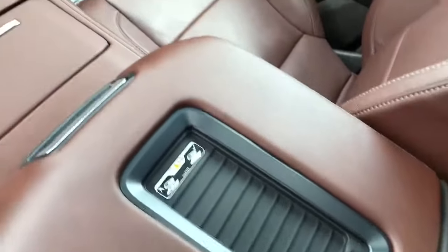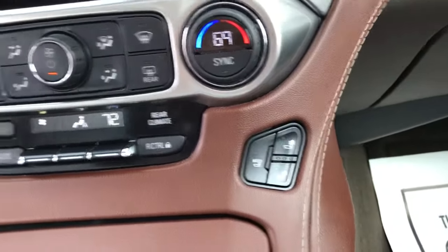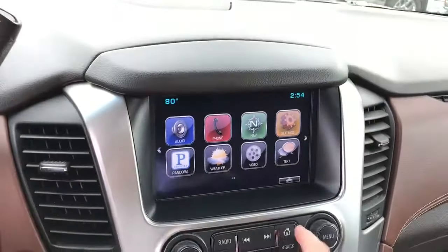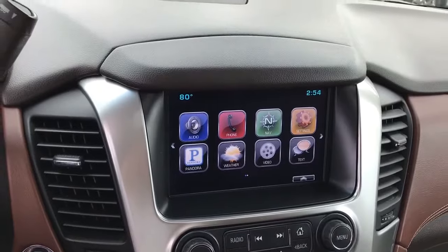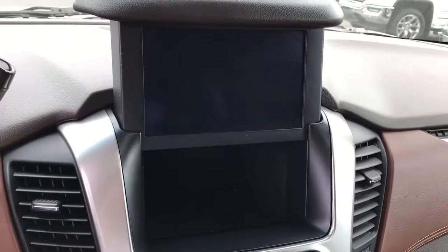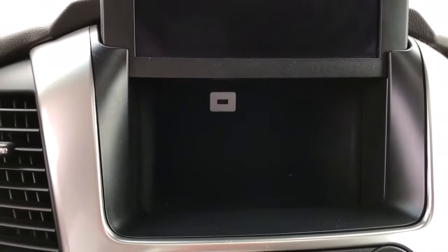Wireless charging, if your phone is compatible with that. Heated and cooled seats. Push button start. That's a nice little storage spot, and it's also where you can connect your phone or other device.